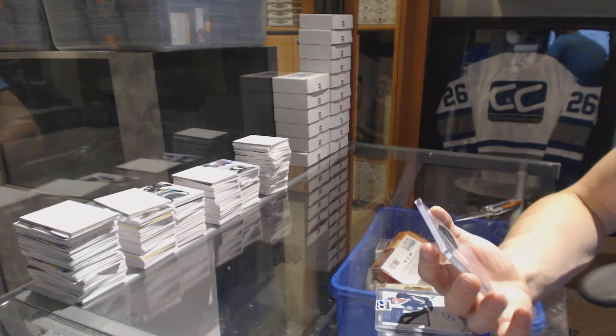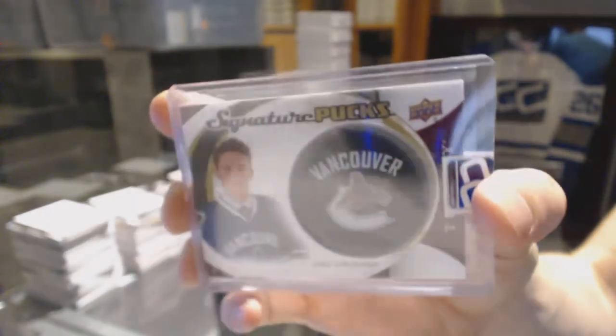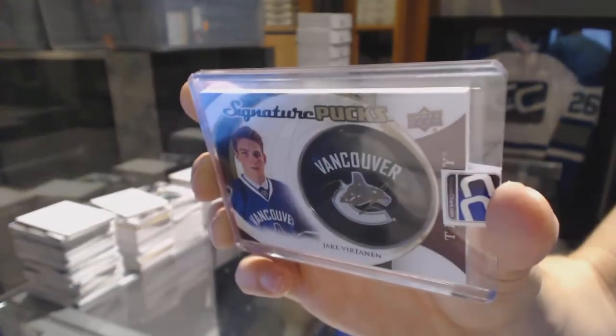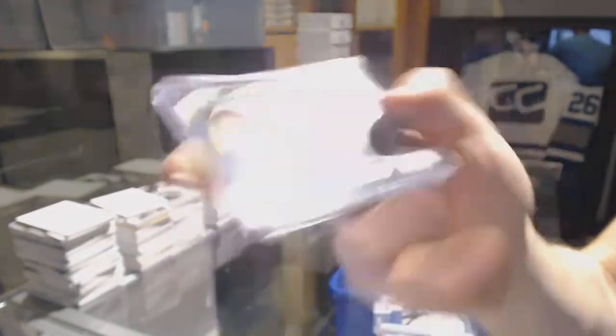And we've got a 15-16 Upper Deck Trilogy Signature Pucks, Jake Virtanen. Jake Virtanen Signature Pucks.